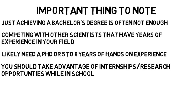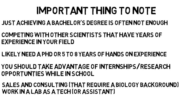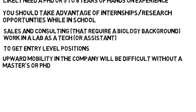In the sciences, experience is everything and you should take advantage of internship and research opportunities while you're in school to better prepare yourself for post-graduation life. If you want to obtain a job related to your four-year degree but do not want to attend more school, your best options are sales and consulting-related positions that require a biological background, or working in a lab as a tech or assistant. You will be able to gain entry-level positions in biotechnology companies, pharmaceutical companies, and various science sectors that require lab work, but upward mobility in the company will be difficult without a master's or PhD. So if your goals include working on the next breakthrough in science, then a master's and even a PhD are probably the best routes for you.